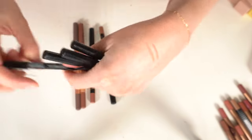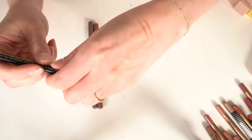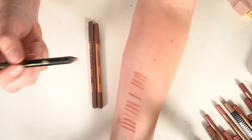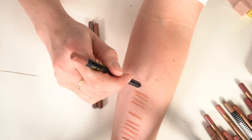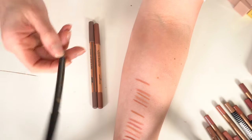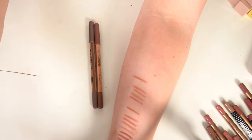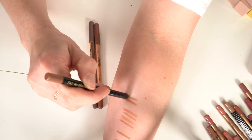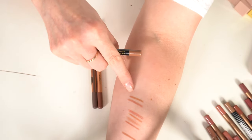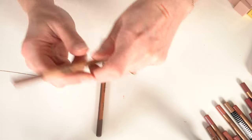I have three Pat McGrath lip liners. Done Undone is a really good pinky nude. Contour is very cool-toned like a brown — I love both. I also have some Makeup Forever pencils — Anywhere in Caffeine is a keep.